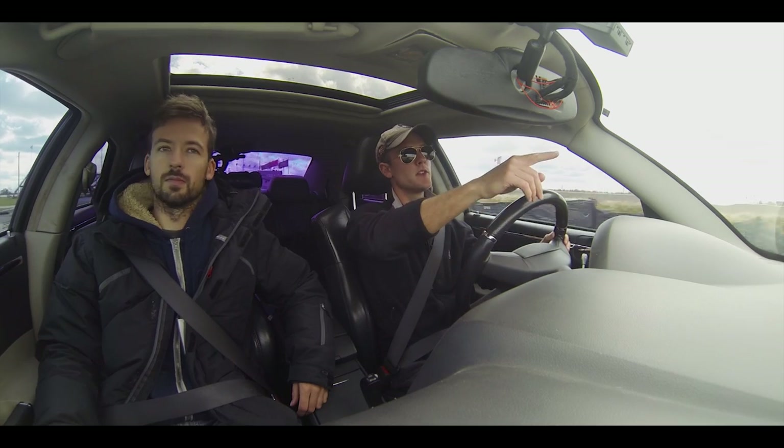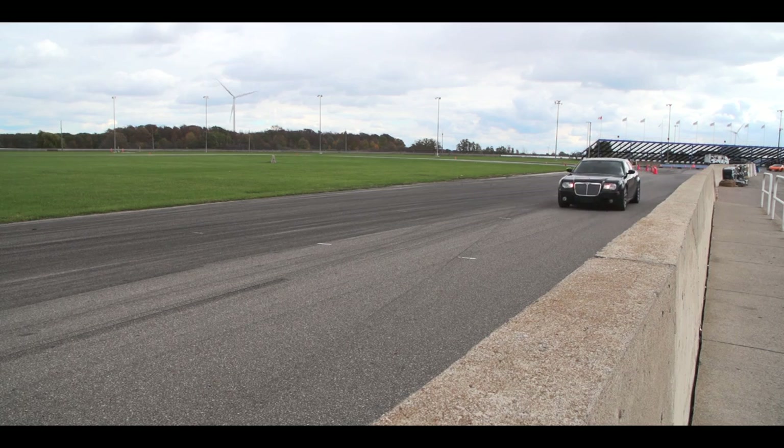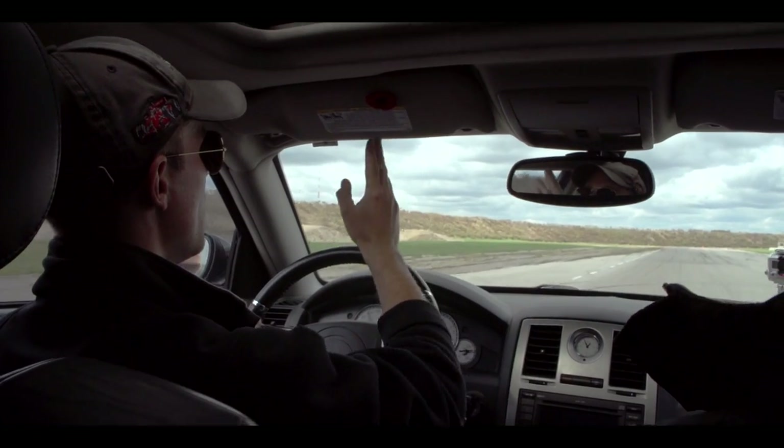The first on-track activity is the Discovery Lab. In practice, Mitch shows you braking points and racing lines.